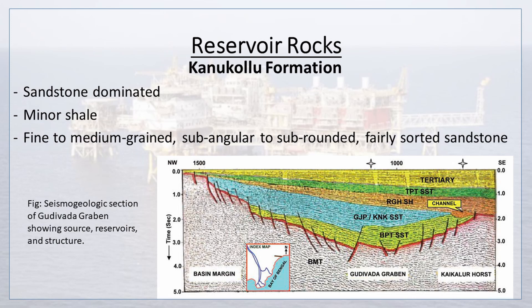Kanukolu Formation is sandstone-dominated with minor shale. The sandstone is fine to medium-grained, sub-angular to sub-rounded, and fairly sorted. A seismogeologic section of the Gudivada Graben is given, showing source, reservoirs, and structure.